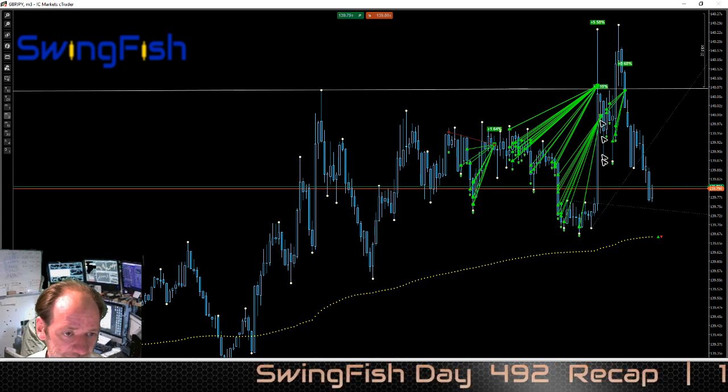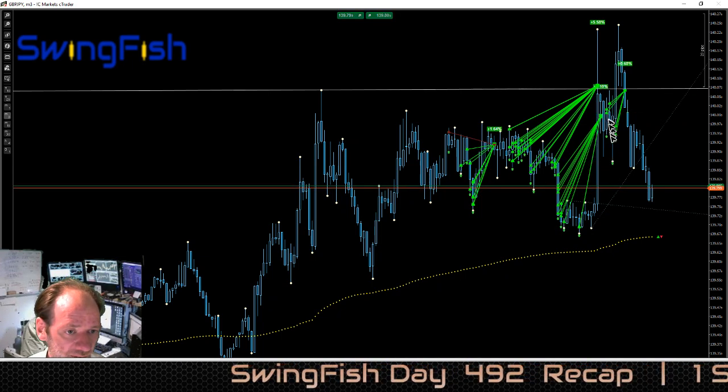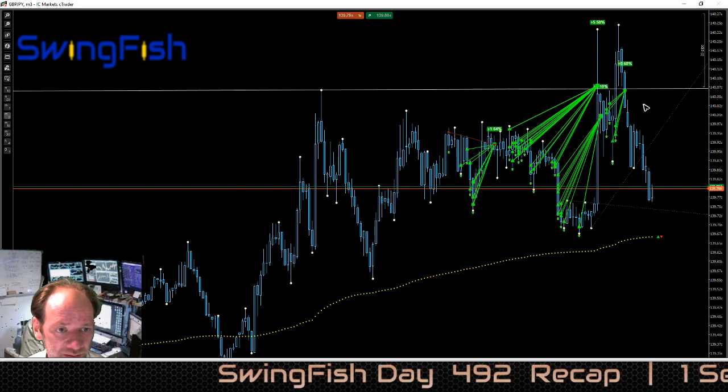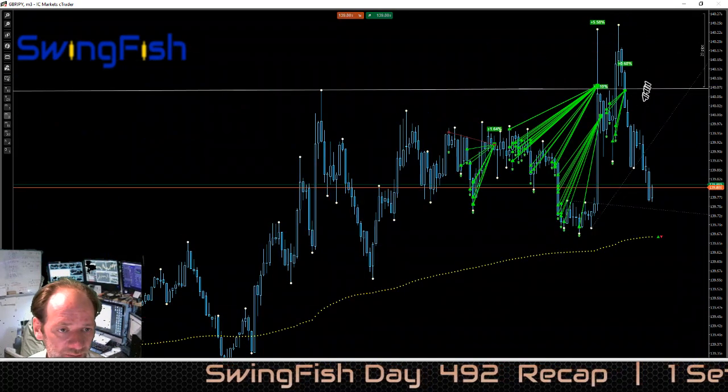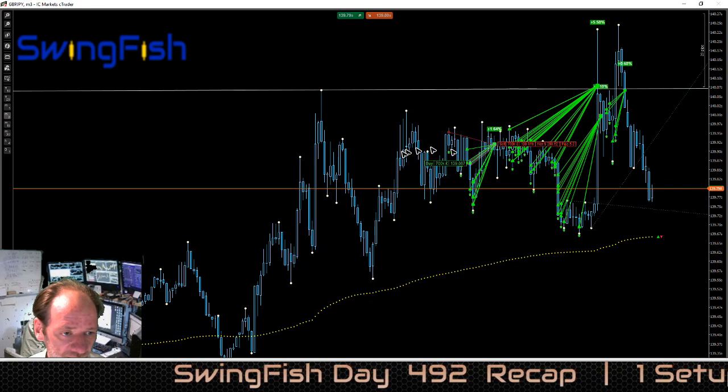Then it just dipped below and price was quite hard rejected, so I bought it again a few times and exited by trailing stop here for another 0.63%. That's basically it.